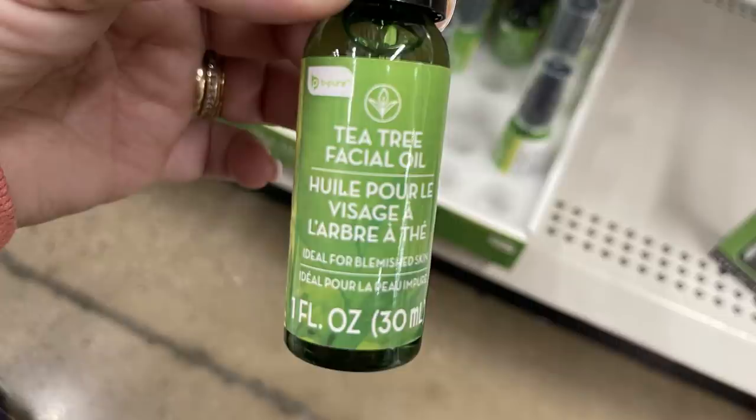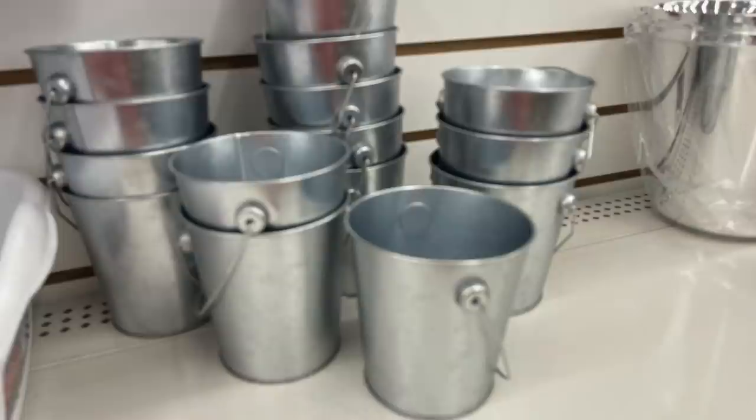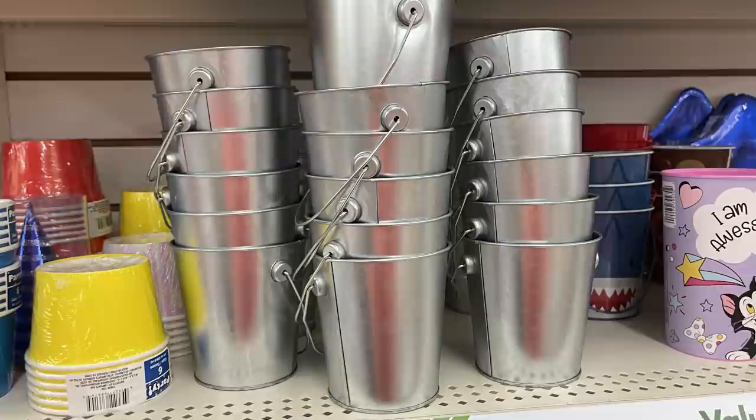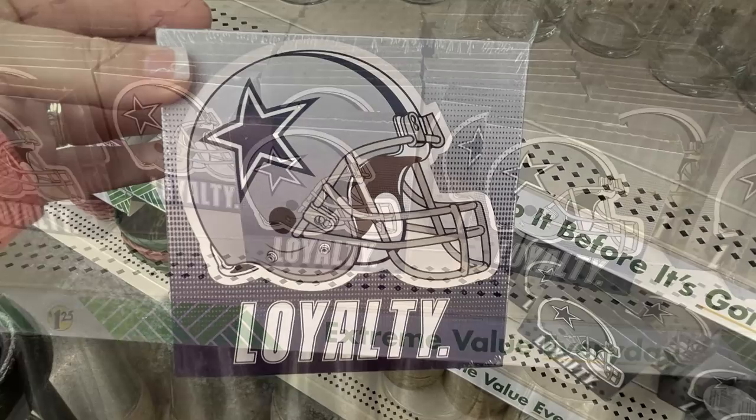They had some more thermometers — a little different from the ones out a few weeks ago. Now we'll move into home decor. They had small galvanized metal pails that are completely plain so you can decorate the outside yourself.